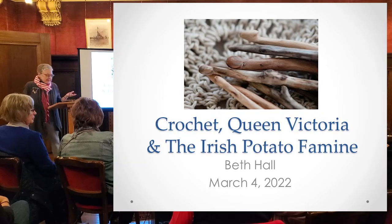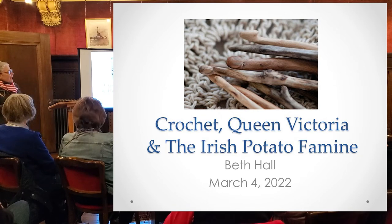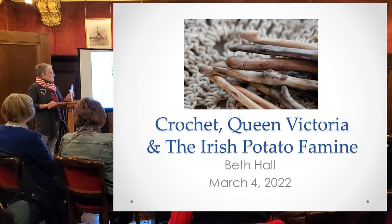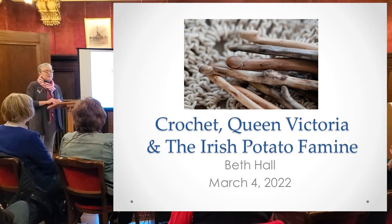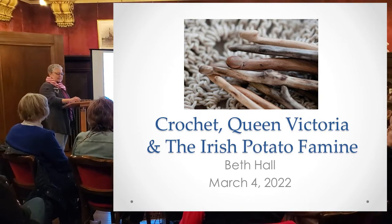Thank you everybody. I am Beth Hall. I'm a member of the Crochet Guild of America and I'm actually a certified master crocheter. Nothing stranger than somebody else's hobby, right? But today I want to talk about crochet, Queen Victoria, and the Irish Potato Famine. And yes, they are related, believe it or not.